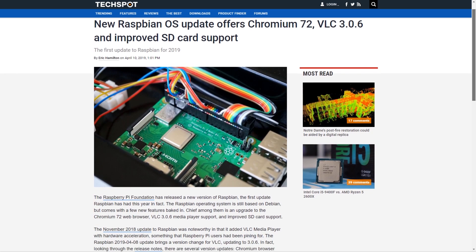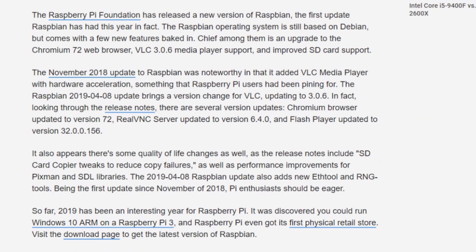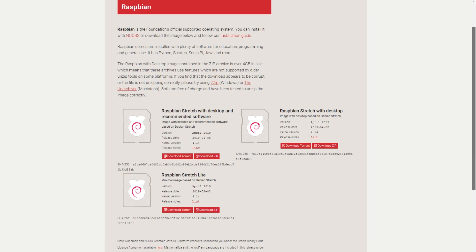Last week there was an update to the Raspbian OS for Raspberry Pi. With the update, you get new versions of the Chromium web browser, an update to the VLC media player, a bunch of performance improvements, and external drives will now mount to the desktop by default. You can find the updated image file at raspberrypi.org/downloads.